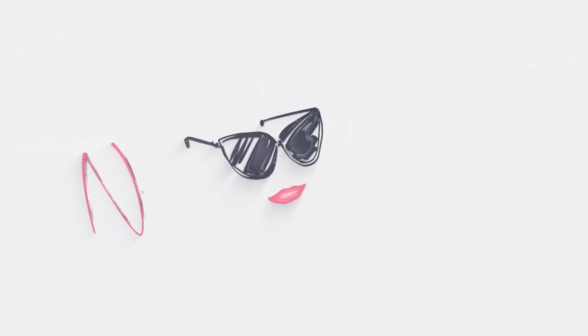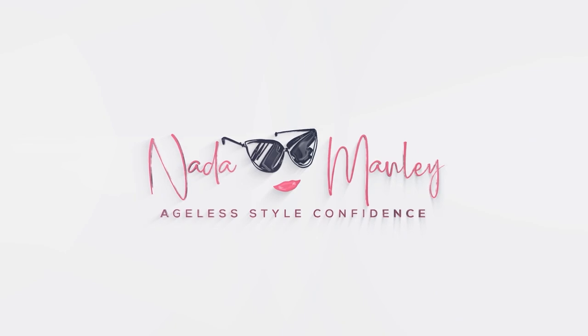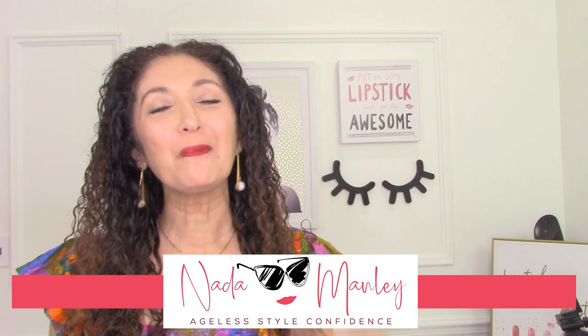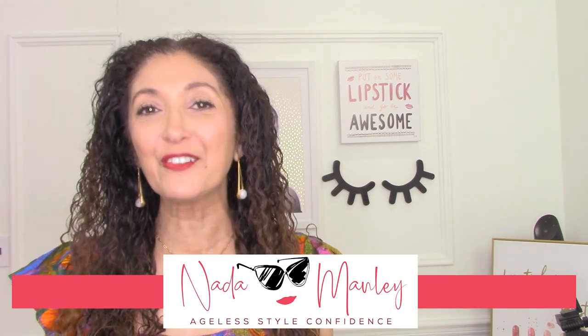Some of the most flattering outfit formulas for your body type in today's video. Hello, this is Netta. Welcome to my channel. My whole goal here is to help you build a wardrobe and a style that you love, so you look beautiful and you feel confident every single day.